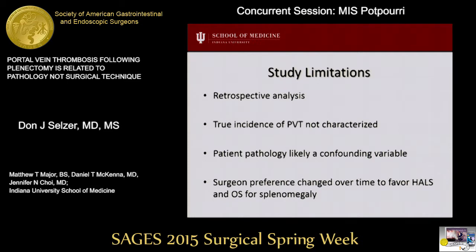There were several limitations to our study. First, it was retrospective and thus subject to certain bias. The true incidence of portal vein thrombosis was not characterized, as only symptomatic patients underwent postoperative imaging. Surgeon preference was noted to change over time to favor hand-assist and open procedures for patients with splenomegaly, and we observed few patients with splenomegaly who successfully underwent laparoscopic splenectomy. Given that malignancy and myelodysplastic disease often result in splenomegaly and are known risk factors for portal venous clots, patient pathology could be considered a confounding variable in our study.